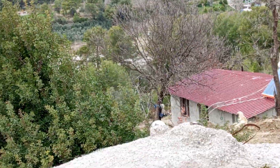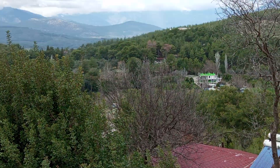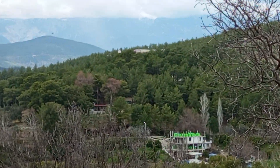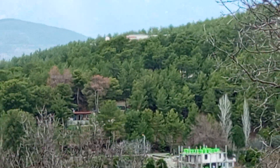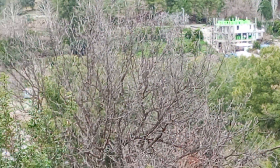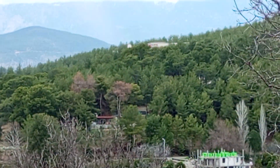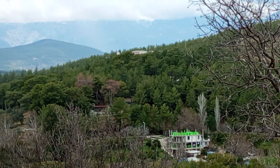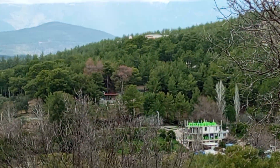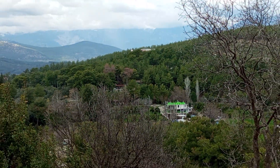Belki buradan daha net gösterebilirim hastanenin olduğu yeri. Hastane şu anda tam karşımızda. Burası şehir hastanesi, parselimizin tam karşısından gözüküyor. Yaklaşık olarak kuş uçumu 2 kilometre mesafemiz var hastaneye. Lütfen bunu dikkate alın. Ama düz yoldan gelirseniz 3,5-4 kilometre civarında bir mesafe.